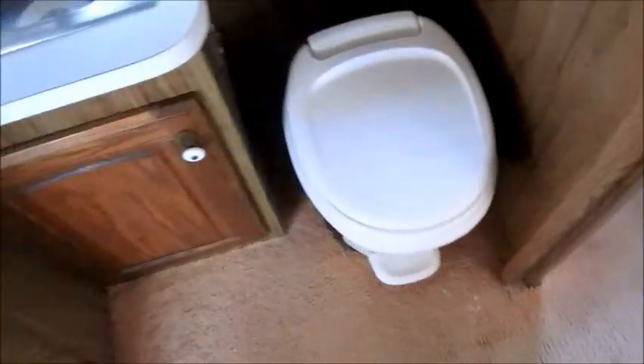You've got a walk-through bathroom here with a nice clean shower. Again, the ceiling and everything is in great shape — the surround and the tub are all in very good condition. There's a commode with a foot flush, which is definitely to be desired.